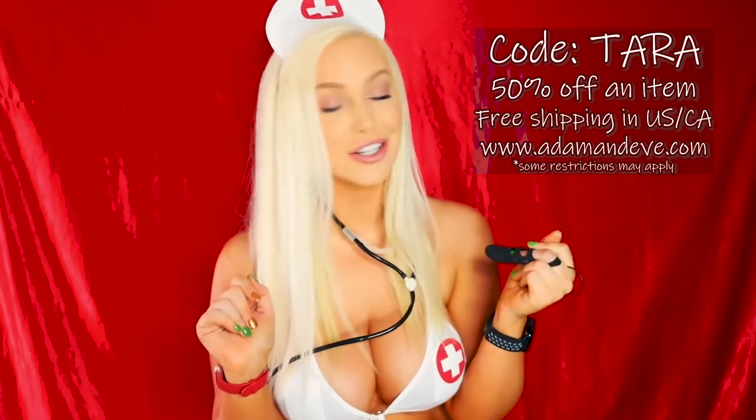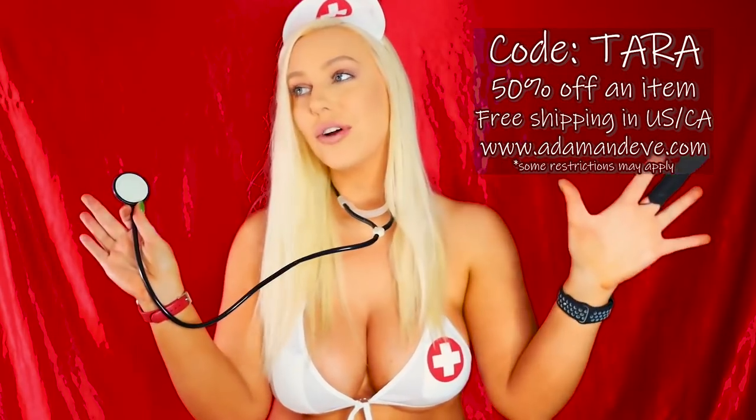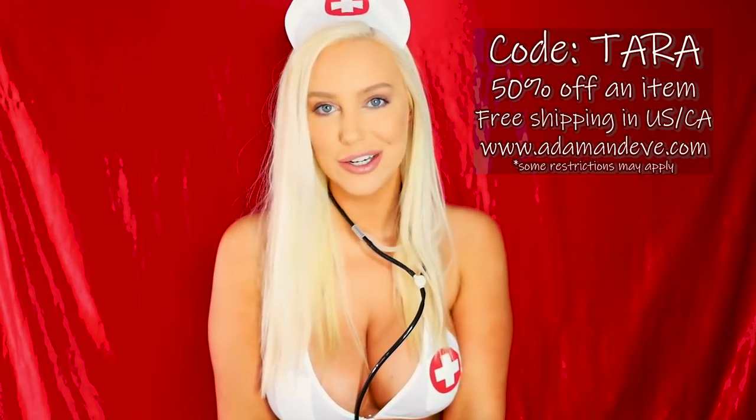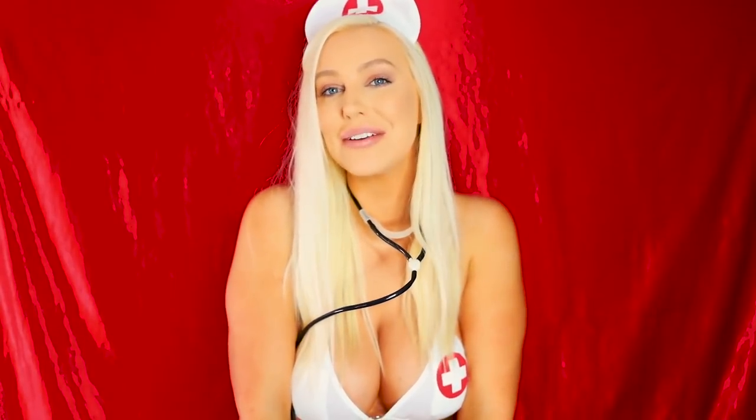This has been a really cool Adam and Eve haul, so thank you so much Adam and Eve for sponsoring the video and sending me the products free of charge. All of these products will be linked down in the description, as well as the Adam and Eve website storefront and my code TARA — use that to get 50% off almost any one item plus free shipping to the US and Canada. If you're outside the US and Canada, I believe the 50% off still works, you just won't get the free shipping. This is definitely the future — soon our fingers are just going to naturally vibrate!